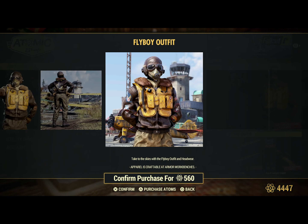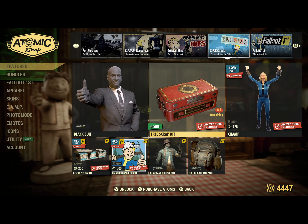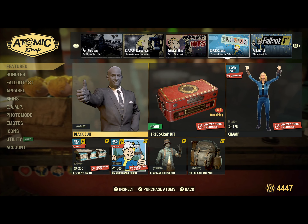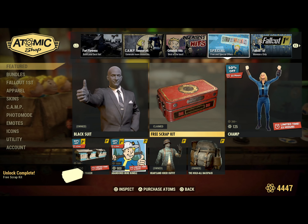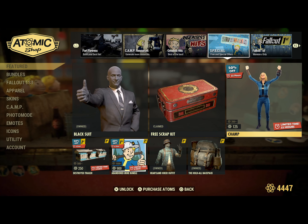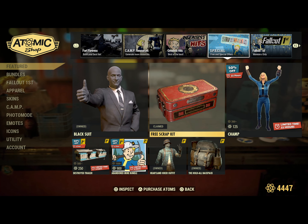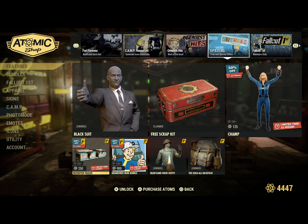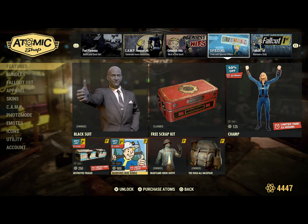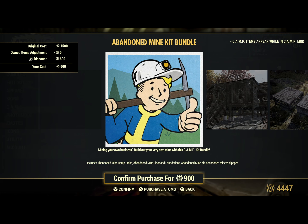The Flyboy Outfit comes with all your different uniforms. Down at the bottom, the Black Suit looks like it's available for the week. A free Scrap Kit is available today — yes please and thank you. Champ is our offer for today, 50% off at 125 atoms for the week. For Fallout First, you get the Destroyed Trailer, 50% off at 250 atoms. Then you have the Abandoned Mine Bundle, 40% off at 900 atoms, which includes the Abandoned Mine Ramp Stairs, Abandoned Mine Foreign Foundations, Abandoned Mine Kit, and Abandoned Mine Wallpaper.